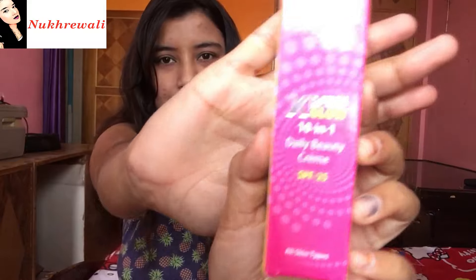Hi guys, so today I'm going to review the Lotus Express Glow BB Cream. I think this BB cream is a very underrated product because I have not heard a lot of YouTubers talk about it, so I thought let's go ahead and give my review on this product. If you are interested, keep on watching.